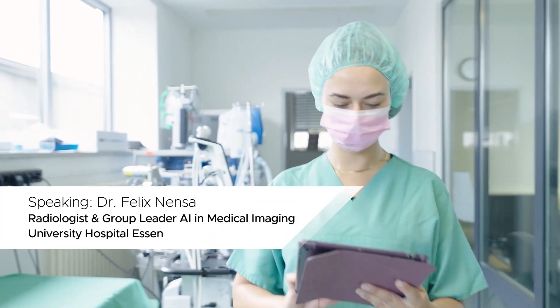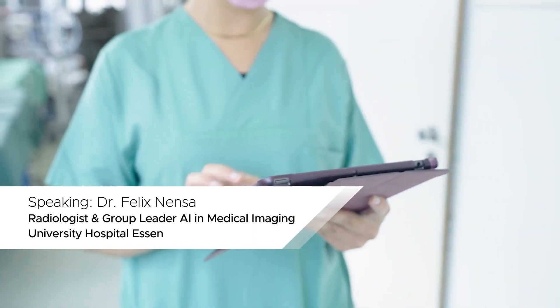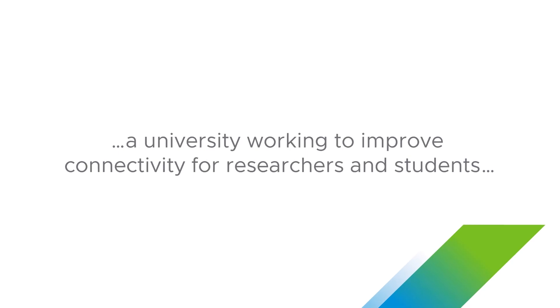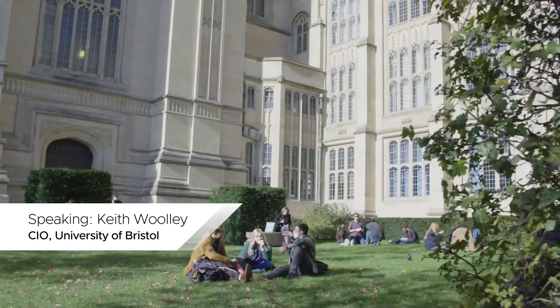We need to give our medical staff access to all the applications, all data, at their fingertips, at any time, everywhere. We need to be able to take workload from our digital stack and take it wherever the data may reside.